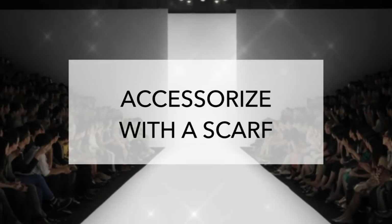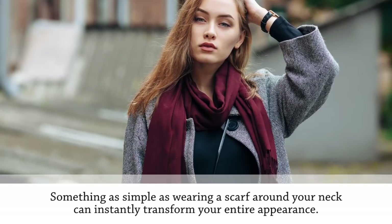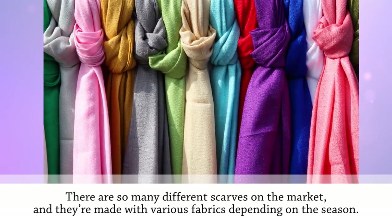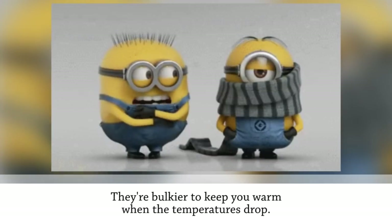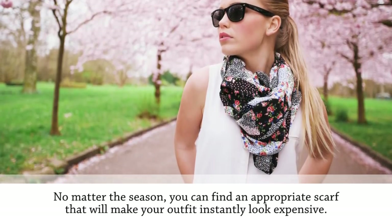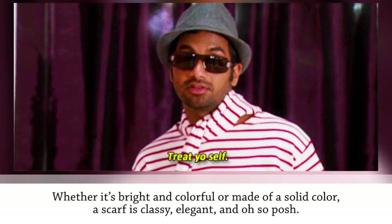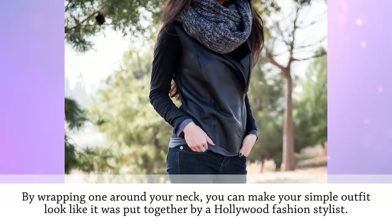Accessorize with a scarf. Something as simple as wearing a scarf around your neck can instantly transform your entire appearance. Scarves aren't only for cold winter months — there are so many different scarves on the market made with various fabrics depending on the season. Fall and winter scarves are primarily knitted and made of cotton, wool, and synthetic fibers, while spring and summer scarves are made of lighter materials such as chiffon and silk. No matter the season, you can find an appropriate scarf that will make your outfit instantly look expensive.